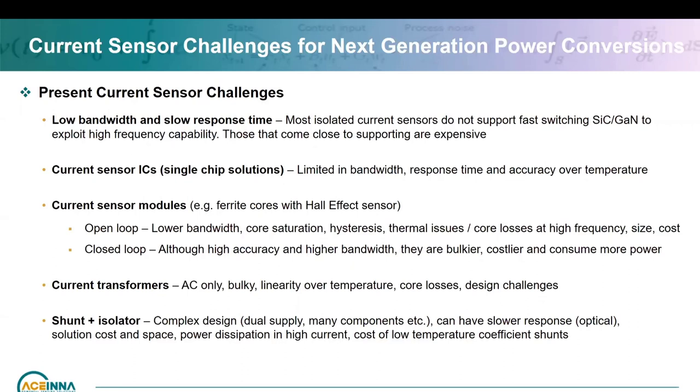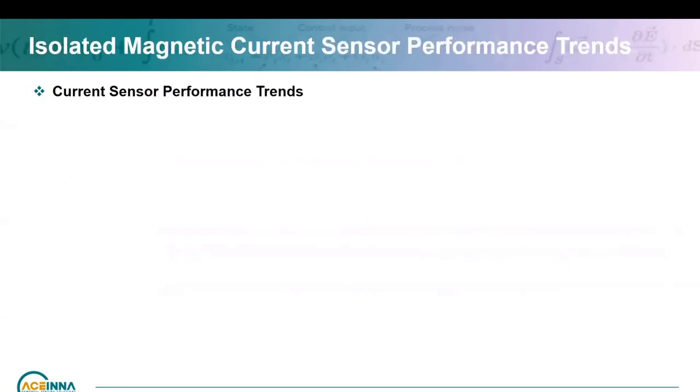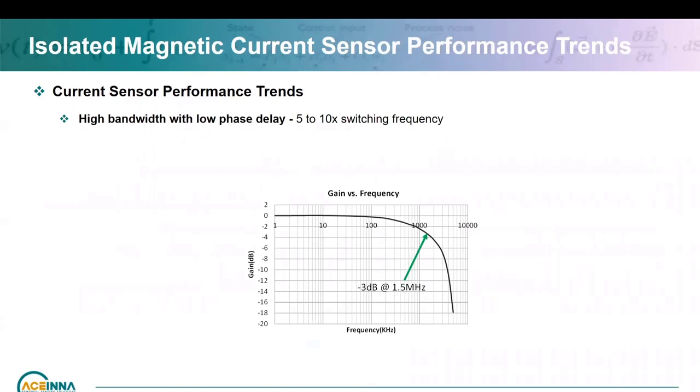So let's look at the trends happening in current sensors to improve performance to meet these power conversion requirements. First is bandwidth with low phase delay. Low phase delay comes in when you don't have to worry about phase margins and stability in your closed loop. Typically you want the bandwidth of the current sensor to be five to ten times the switching frequency — I would prefer ten times so gain errors don't creep in.